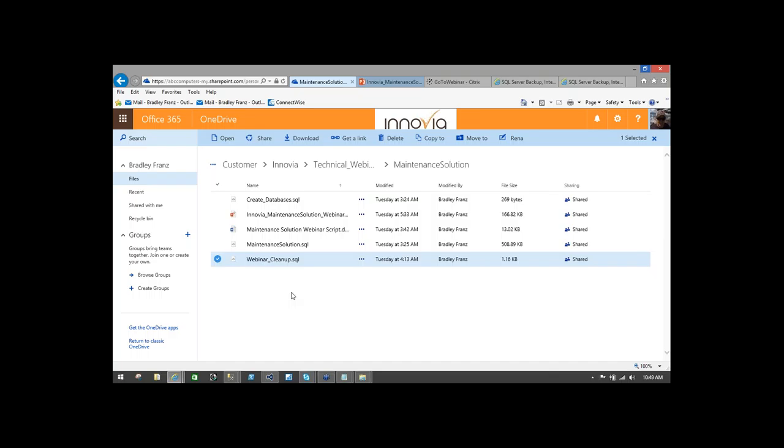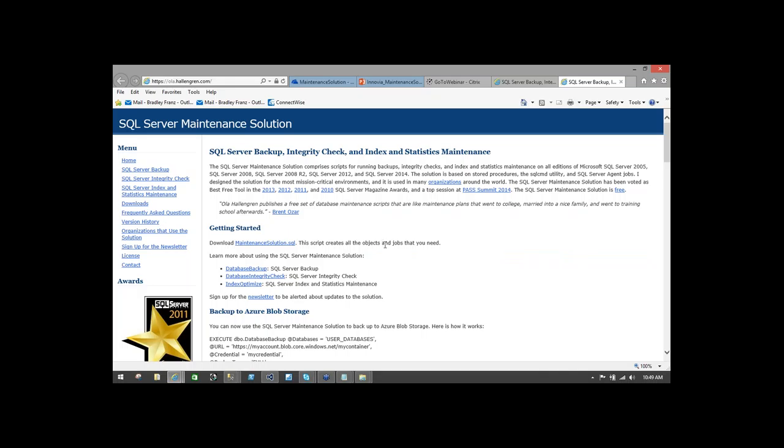We have one more question, Brad. Do I have to work through Inovia to adopt this solution, or can I do it on my own? No — if a customer is familiar with SQL Server, you can get this solution today and implement it on your own. Abby, we'll be sharing the PowerPoint — that's correct, it's going to be up on our website by the end of the day. The URL olahallengren.com is included a couple of times in the PowerPoint. You can go out there today and get this solution and implement it on your own if you're comfortable doing that.